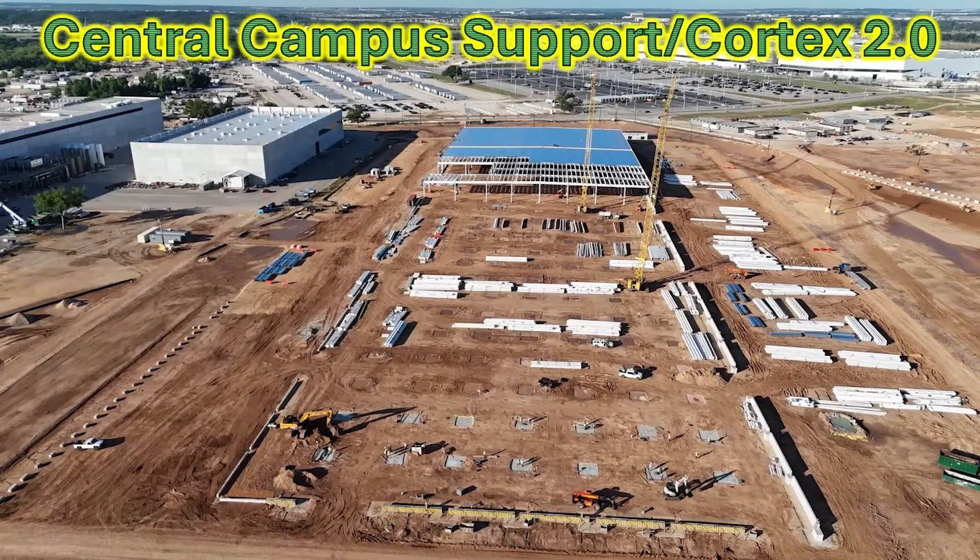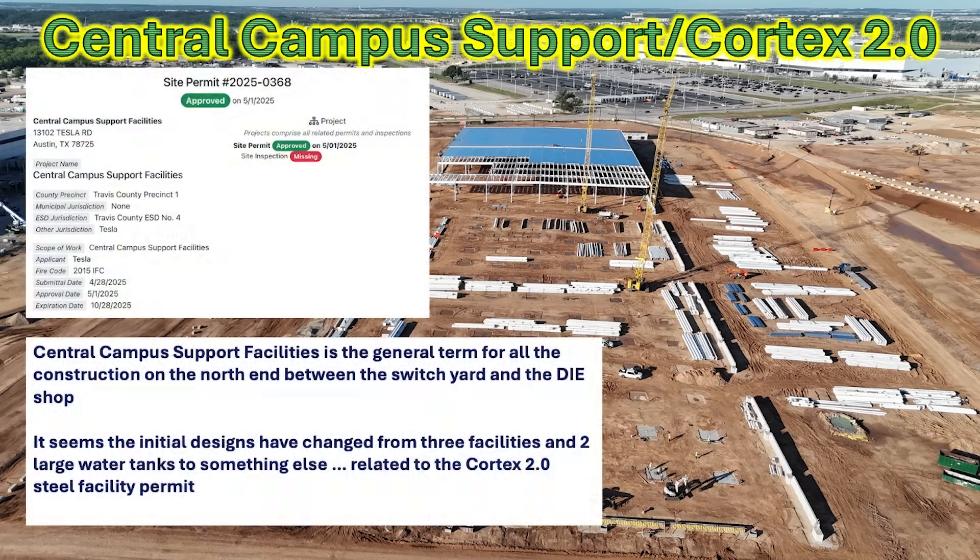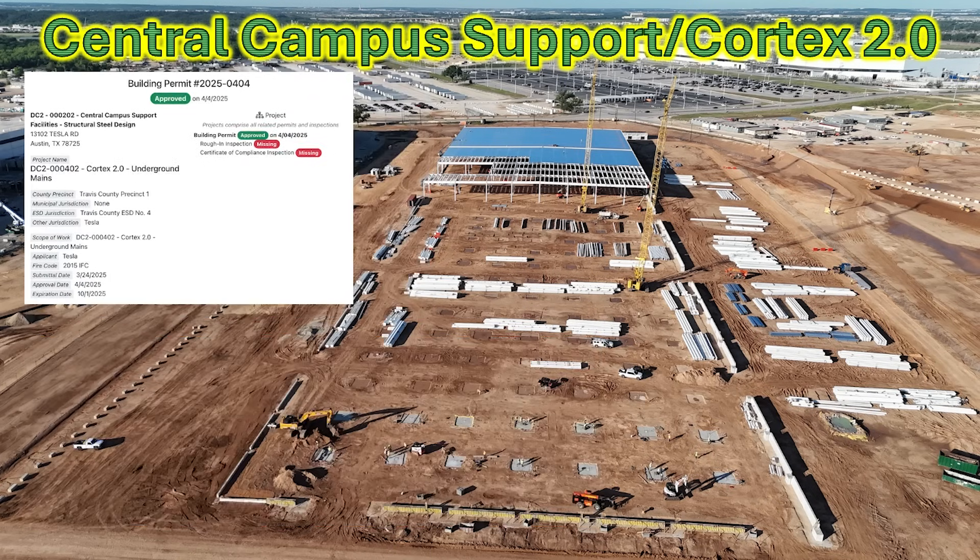Beginning on the north side, where this construction project has been underway for a few months — you'll recall I pulled some permits and it was originally called the Central Campus Support Facility. I had heard this was redesignated as Cortex 2.0, and I wanted to find permits to show that. Originally, this was the group term for a construction project with three facilities and two water tanks, but when it changed to Cortex 2, we saw on the ground it's now at least one large structure.